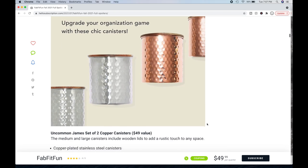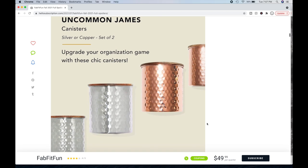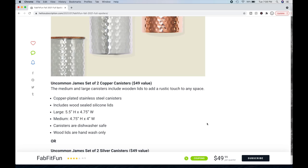Uncommon James — sometimes I confuse it with Draper James, which is Reese Witherspoon's brand. Uncommon James is Kristen Cavallari's brand — she was from The Hills. It's a $49 value. The medium and large canisters include wooden lids to add a rustic touch to any space. Copper-plated stainless steel canisters include wood-sealed silicone lids. Large is 5.5 inches high by 4.75 inches wide; medium is 4.75 inches high by 4 inches wide. Canisters are dishwasher safe; wood lids are hand-wash only. They come in a set of two.